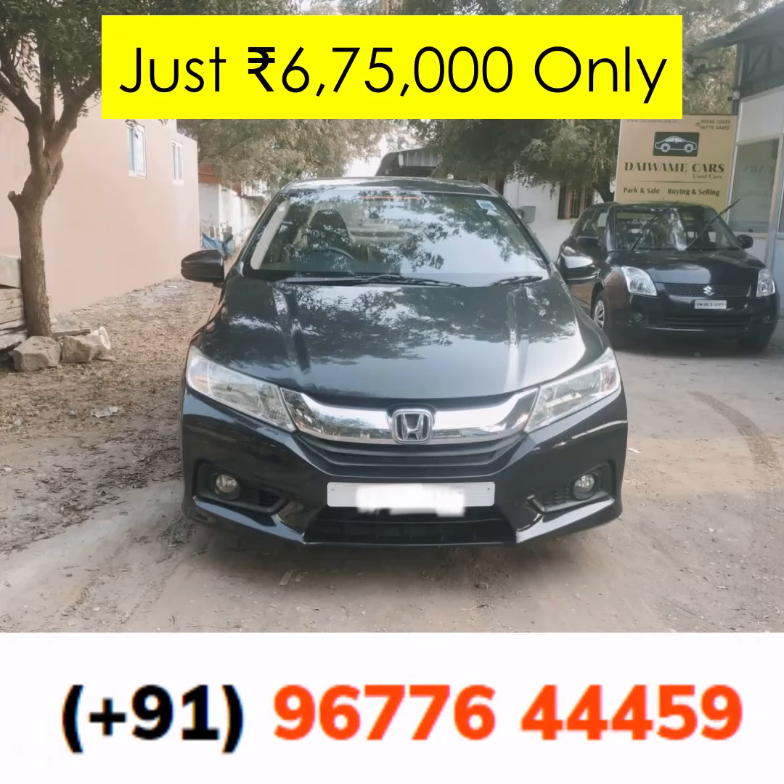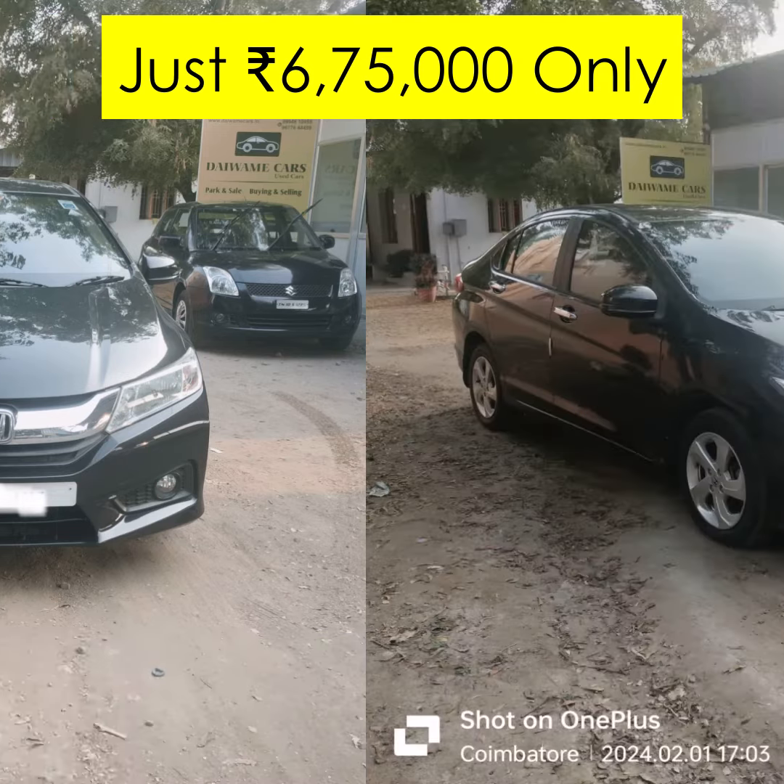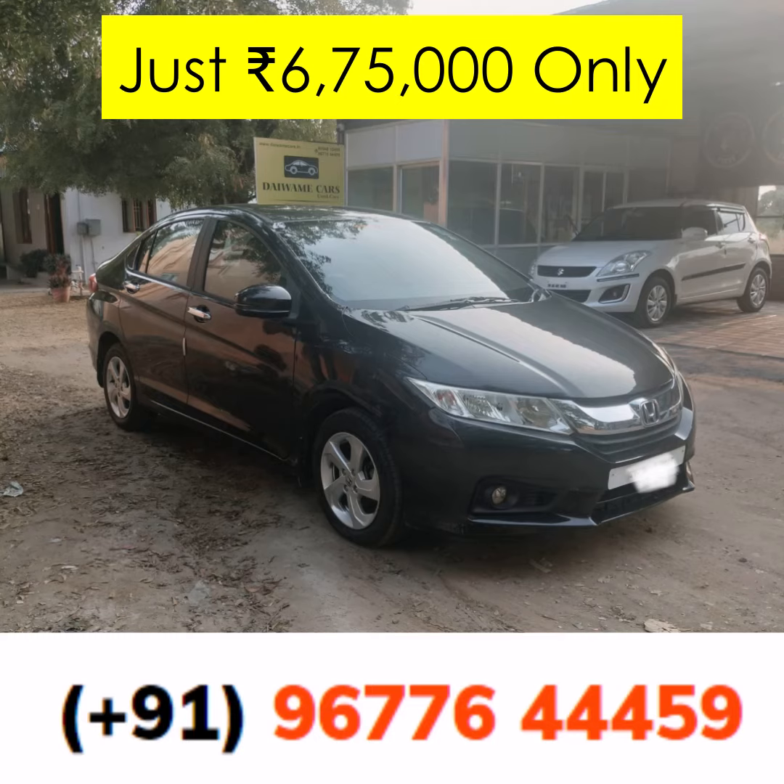Welcome to Daiwami Cars, your trusted partner in finding the best used cars in Coimbatore. Today, we have a special vehicle to showcase — a gem that combines luxury with performance. Introducing the 2014 Honda City iDTEC FI, a sedan that's made to stand out.